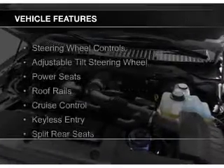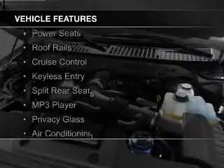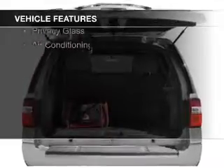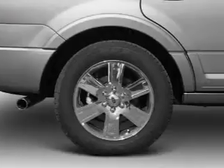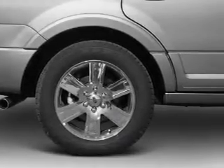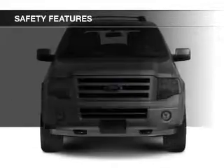The features include steering wheel controls, an adjustable tilt steering wheel, power seats, roof rails, cruise control, keyless entry, split rear seats, an MP3 player, privacy glass, and air conditioning.